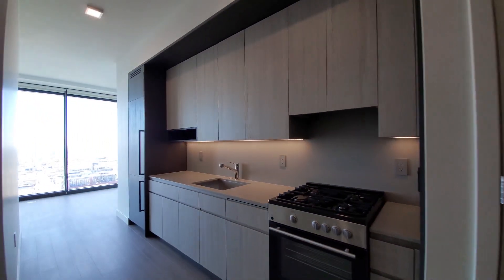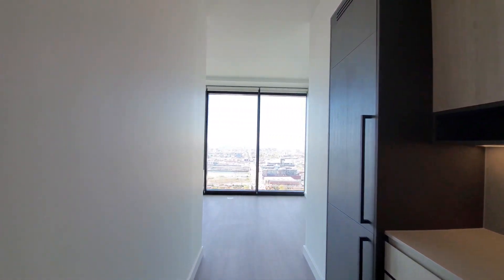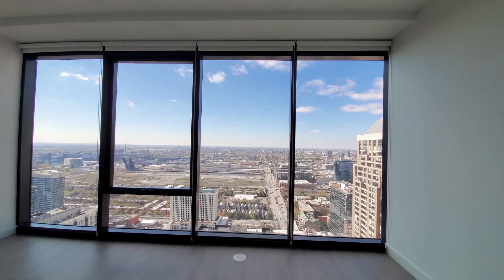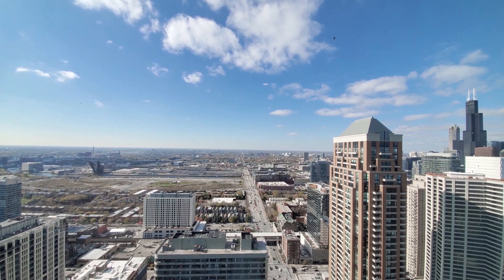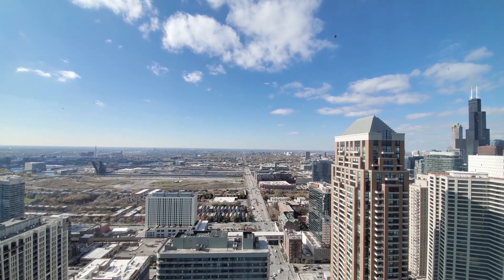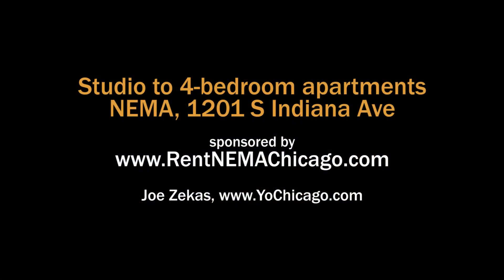NEMA has a terrific location and just a fabulous suite of amenities that includes the city's largest apartment fitness center, indoor and outdoor pools, a huge business center with dramatic views, resident lounges, and a lot more. Definitely want to put NEMA on your must-visit list. Head to the building's website to see floor plans and near real-time rent and availability info.